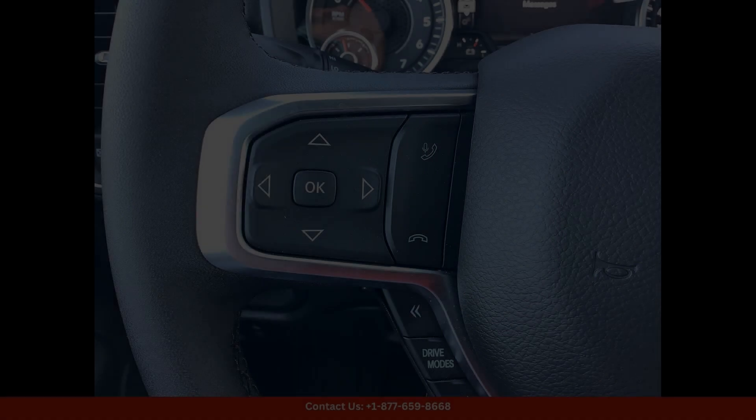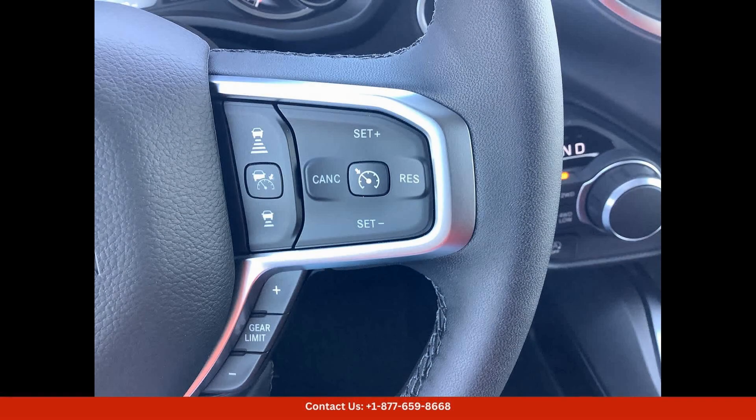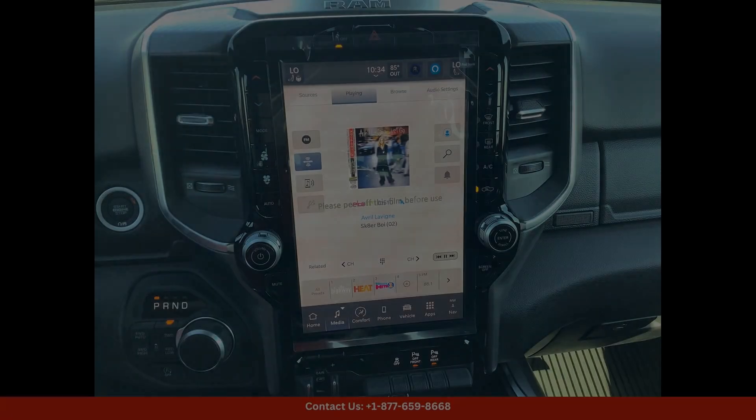The exterior of this Ram 1500 is finished in a sleek Diamond Black Crystal Pearl Coat, giving it a sophisticated and modern look. The Lone Star trim adds a touch of luxury to this truck, with stylish chrome accents and sleek lines that enhance its overall appearance.